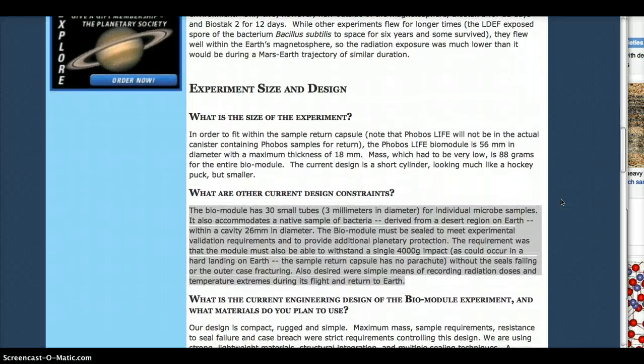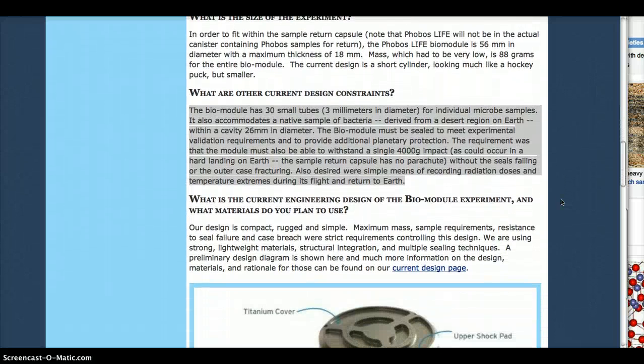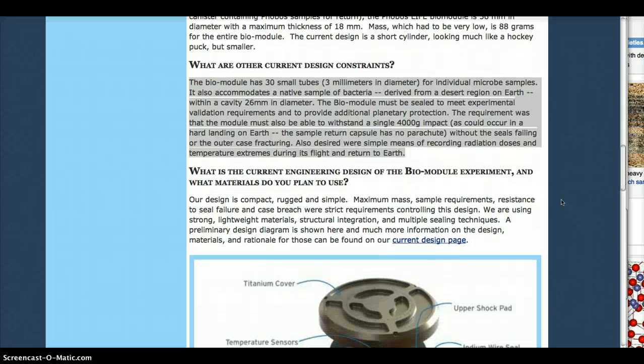Yes, aboard Apollo. The bio-module has 30 small tubes for individual microbe samples. It also accommodates a native sample of bacteria derived from a desert region on Earth, with a cavity of 26 millimeters in diameter. The bio-module must be sealed to meet experimental validation requirements and to provide additional planetary protection. The module must be able to withstand a single 4,000 G impact as would occur with a hard landing on Earth — the sample return capsule has no parachute — without the seals failing or the outer case fracturing. Also desired were simple means of recording radiation doses and temperature extremes during its flight and return to Earth.